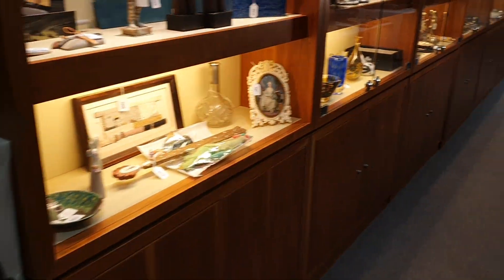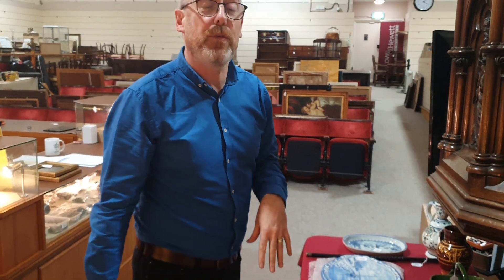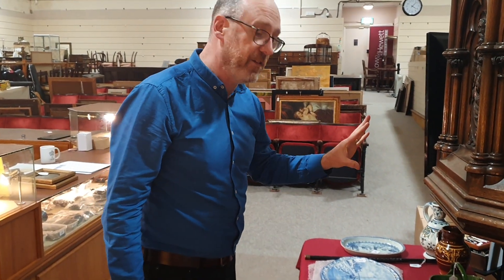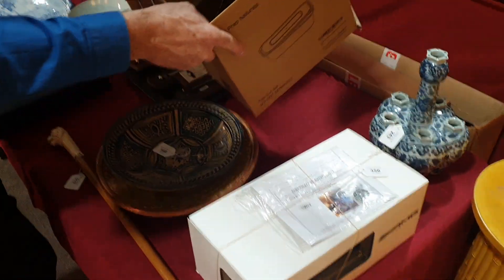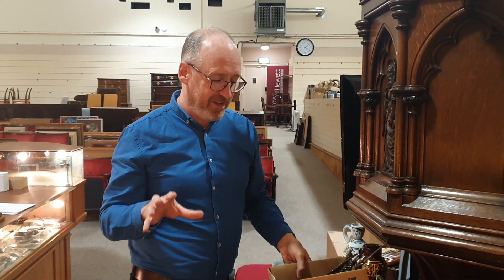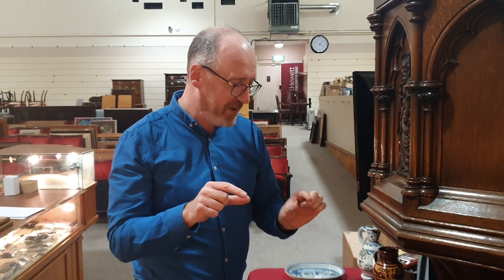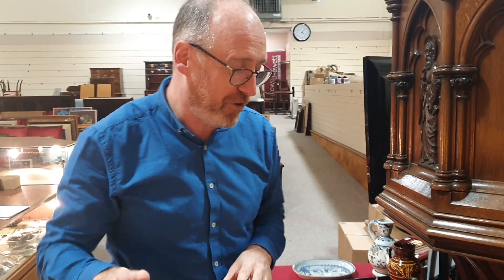There are so many things in this sale — literally about 2,000 lots. It looks fantastic online. We have cleared the most fascinating house full of items — it was so interesting. There are so many little ornaments that we're selling in boxfuls.